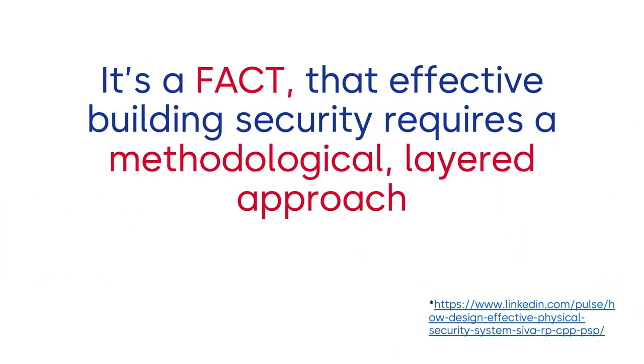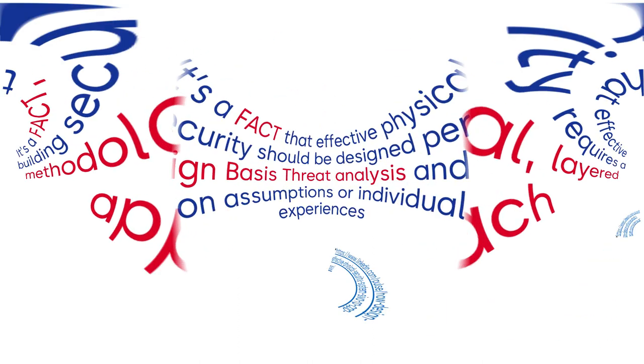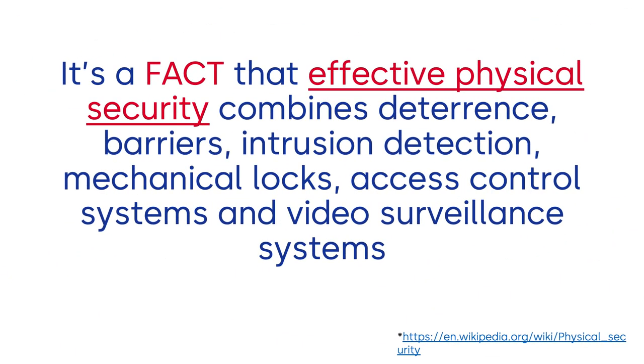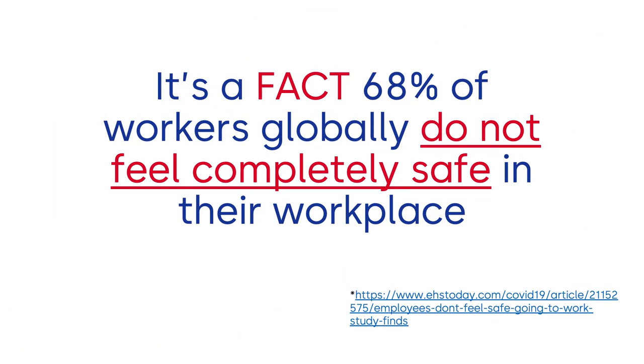It's a fact that effective building security requires a methodical, layered approach. It's a fact that effective physical security should be designed per a design-basis threat analysis and not on assumptions or individual experiences. It's a fact that effective physical security combines deterrents, barriers, intrusion detection, mechanical locks, access control systems, and video surveillance systems. It's a fact that 68% of workers globally do not feel completely safe in their workplace.